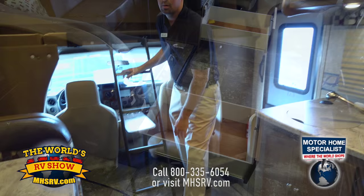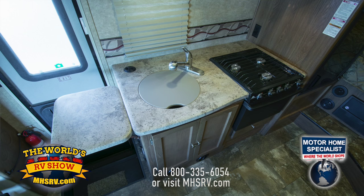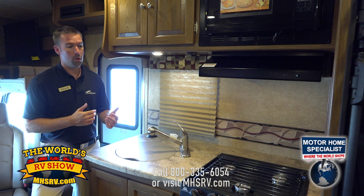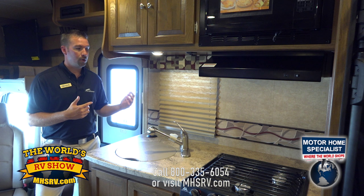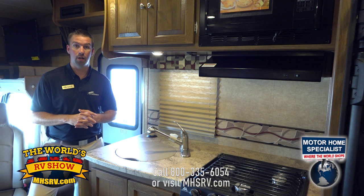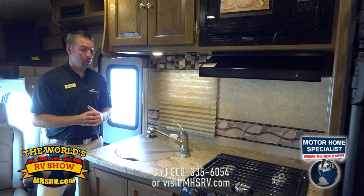Along with the table dinette, you'll notice we have full extension ball-bearing drawer guides on each side. Over in the kitchen, we use a material on our countertops called Thermafoil — it's lighter weight by about 40%, allowing you to put more groceries, pots, and pans in your storage compartments. It's also one solid piece of material with no seams and no bi-leveling, so you won't get any cracking or anything getting stuck in seams.